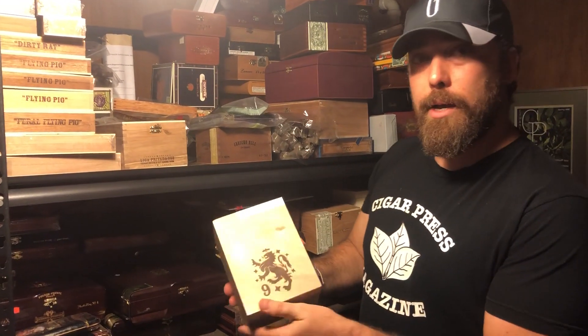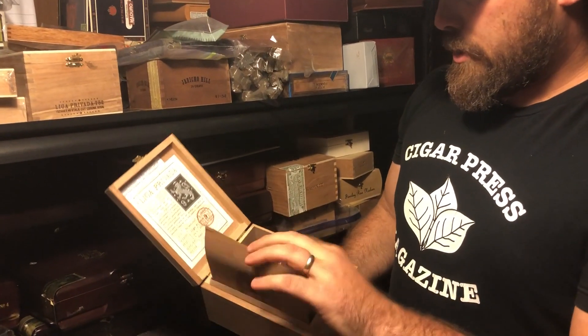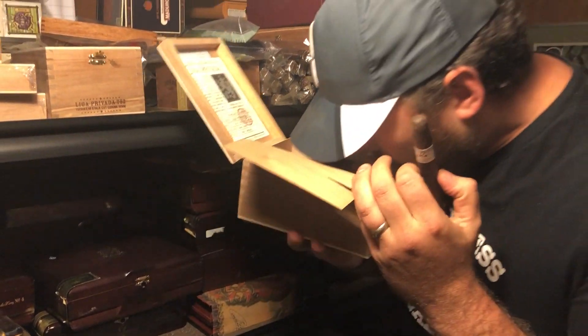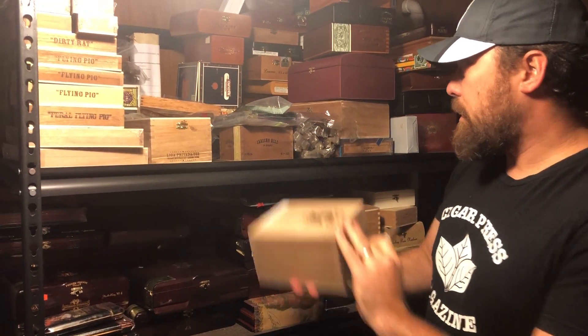We got a Liga Privada Number Nine, Corona Vita cigars. Relatively new smoke, one of my personal favorite sizes. The smell in there is just fantastic. We'll get one of these guys in there for you.